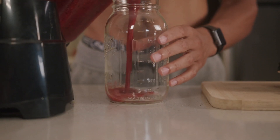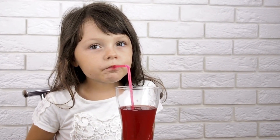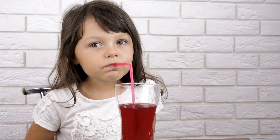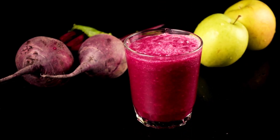Harnessing the eye-nurturing benefits of beet juice doesn't demand excessive consumption. Just a single 8-oz glass daily provides a substantial dose of betalains and nitrates, offering a simple yet effective means of safeguarding your eyes and bolstering overall eye health.